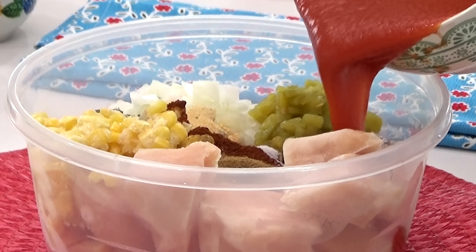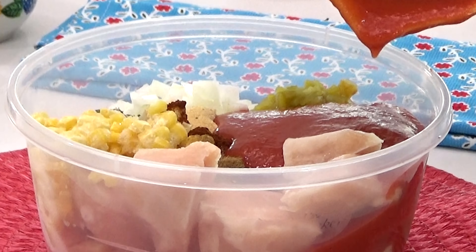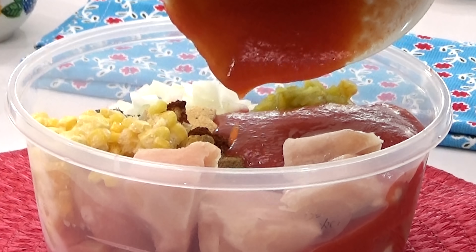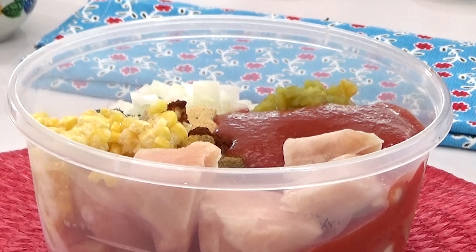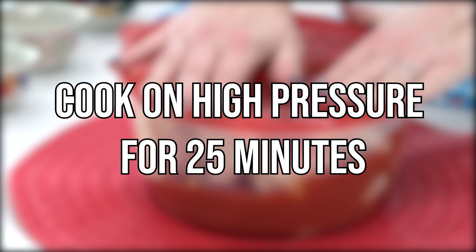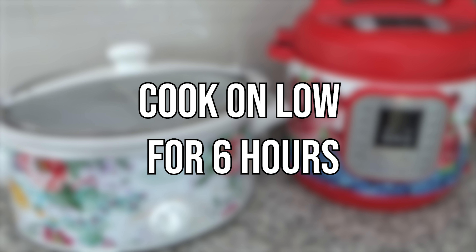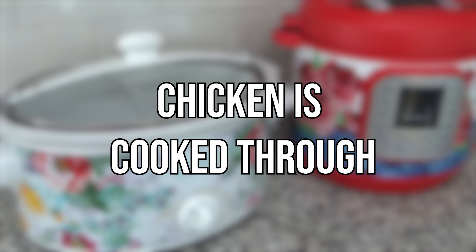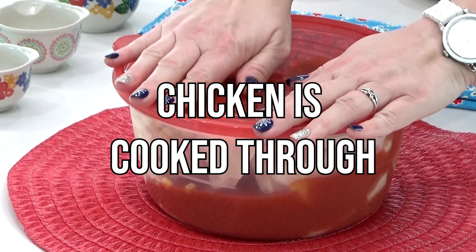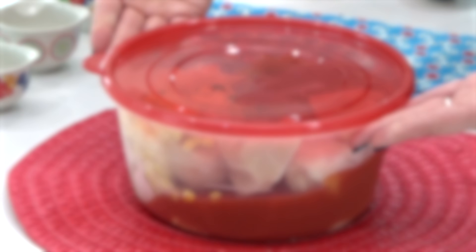If I was cooking this right away, I would also add three cups of chicken broth, but since this is a freezer meal I won't add that until I'm ready to cook. In my Instant Pot I'll cook this on high pressure for 25 minutes. If you're using a slow cooker, cook on low for about six hours or until the chicken is cooked all the way through. Serve with all of your favorite toppings — I really like cilantro, avocado, sour cream, and cheese on mine.